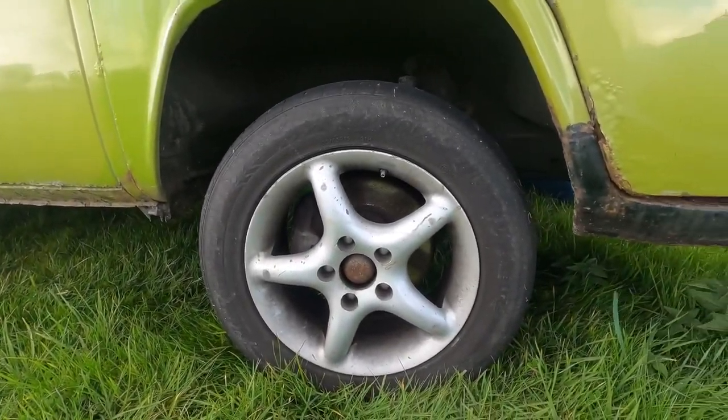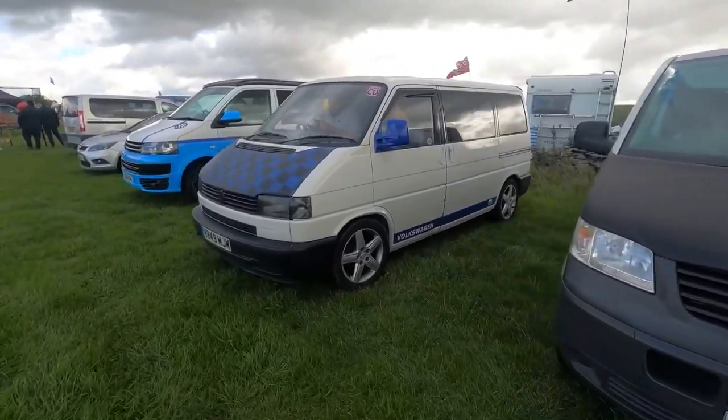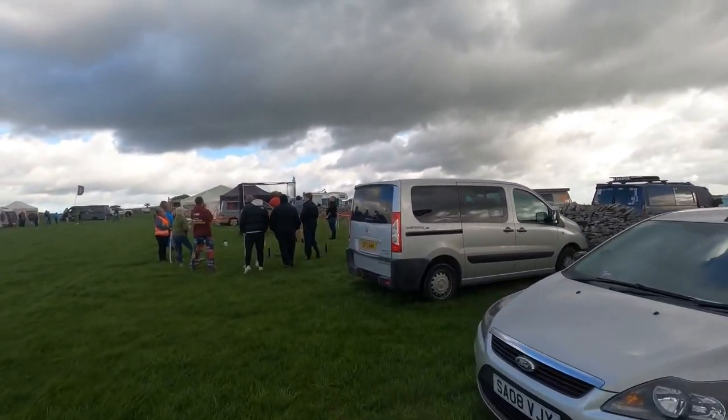It's got five-spoke alloys. Some more vans lined up. Coming on here, looks like we've got some axe throwing going on.